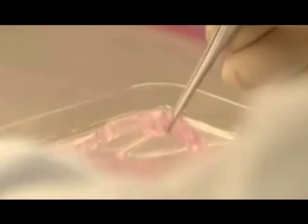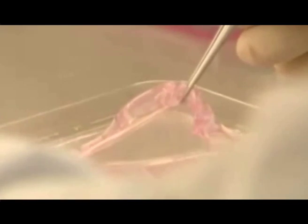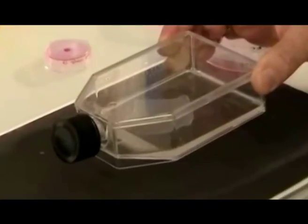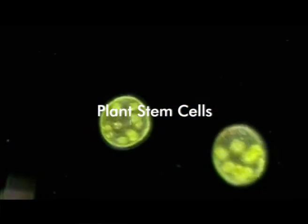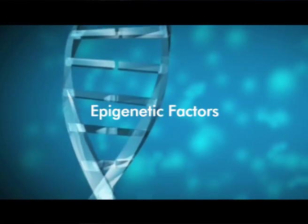Extensive work on the epidermal and dermal stem cells had been undertaken and research in human stem cells had started. However, results are still awaited. In the meantime, it was discovered that plant stem cells can be useful in providing nutrition to the human stem cells, since they had similar epigenetic factors.